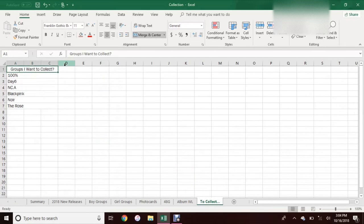And then this sheet right here is just groups I might want to start collecting in the future. I know as of right now I definitely want to start collecting Nsia and Noir, so I might actually move them over here soon. As of right now, I don't technically collect them. There aren't many here because I'm not really looking to start collecting any more groups at the moment.